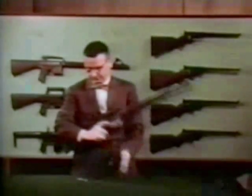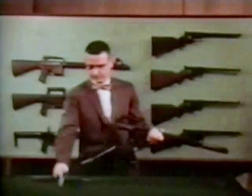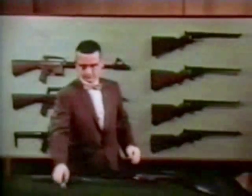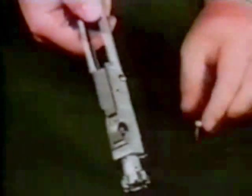First, the bolt assembly is easily slipped out of the receiver. Only a few high-quality steel parts make up the bolt and bolt carrier assembly. They are all protected by a hard, corrosion-resistant, low-friction plating. The extremely strong locking area on this front-locking rotary bolt has withstood hundreds of thousands of rounds without any failure.